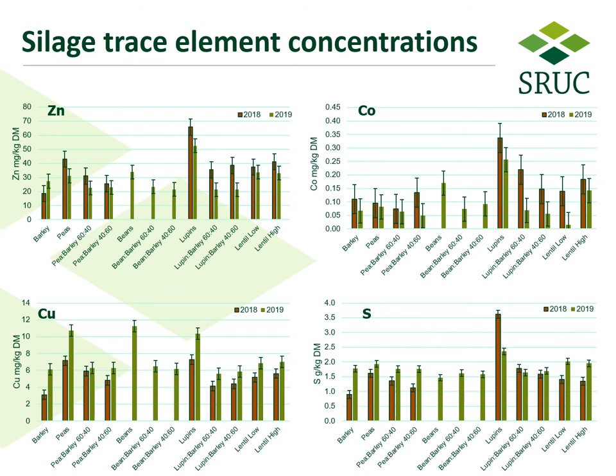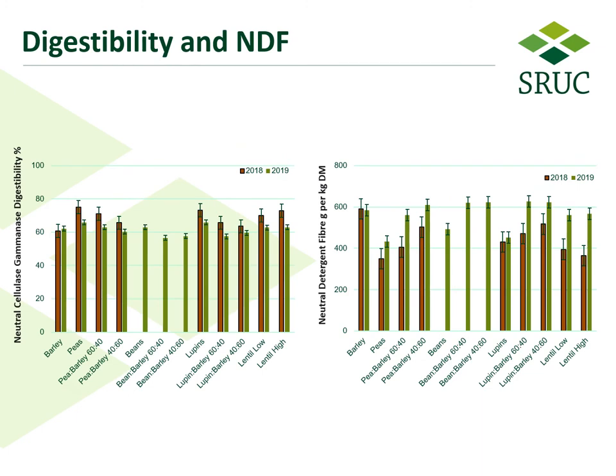As part of the experiment we looked at silage trace element concentrations, representing zinc, cobalt, copper, and sulfur. The lupins were clearly the best accumulators of all four of these trace elements; lentils were less so but better than most others. Copper was the exception, where peas and beans were also very good at accumulating this element. Digestibility values indicate that as legume proportion increased, so did digestibility across all legumes tested, more pronounced in the dry 2018 season. Values for neutral detergent fiber followed the opposite trend, with a lower proportion of legumes commonly having a greater NDF content and the barley treatment containing the highest overall value.